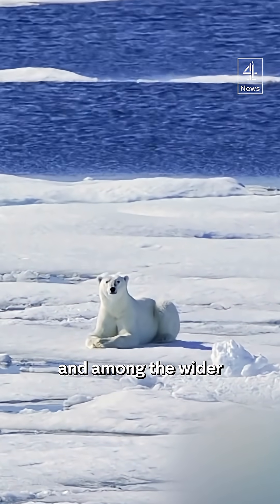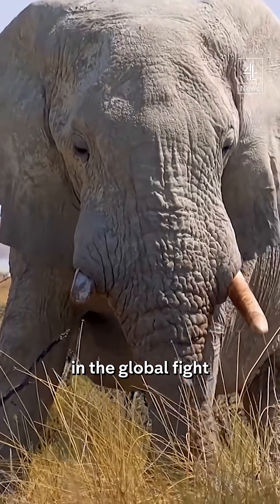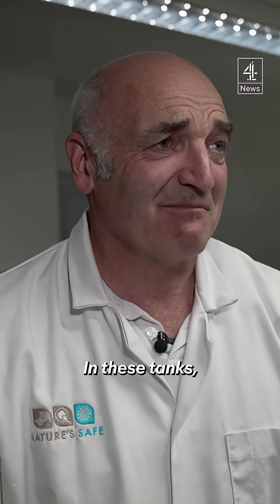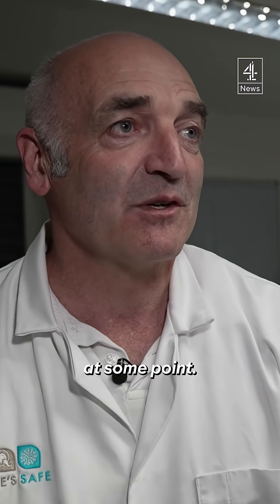Universal agreement here and among the wider conservation movement that this can only ever, though, be a small part in the global fight against species extinction. These tanks — in a way, we hope we don't have to dive into them because you're only diving into them if you have to, but I fear we will have to at some point.